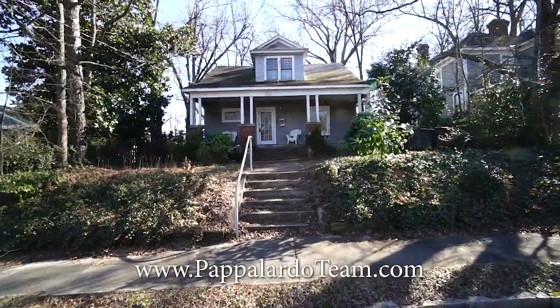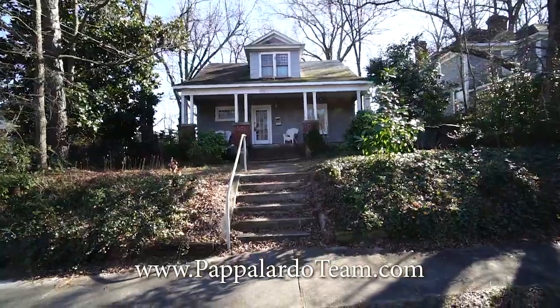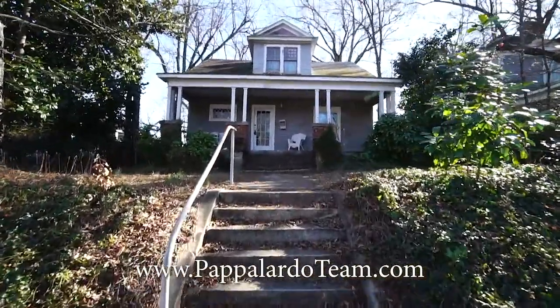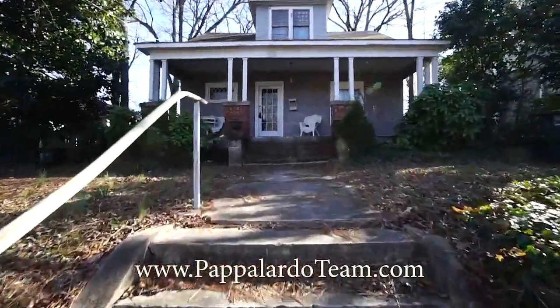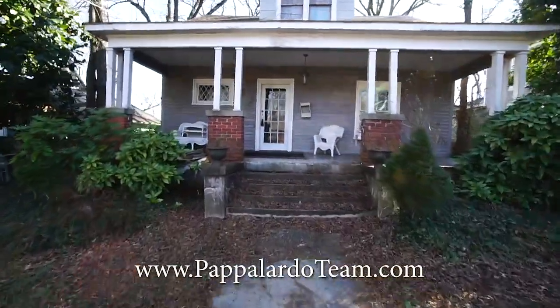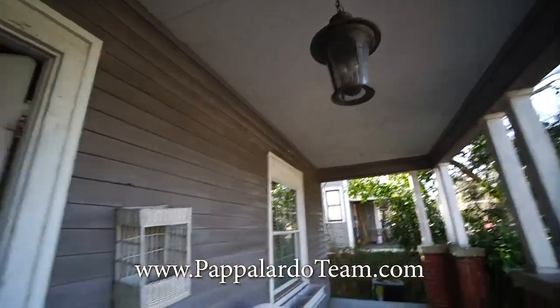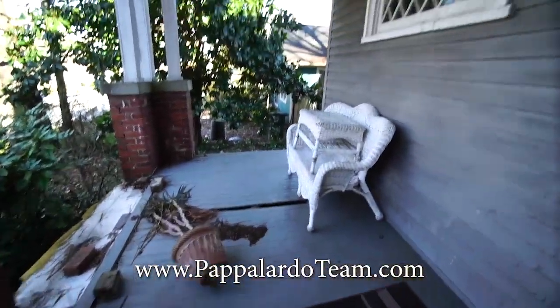You've got three bedrooms, two and a half baths, and it is ready to be beautiful again. We've got original doors, original windows, original hardwood floors — and they're just screaming to be gorgeous again. Let's go inside and take a look. We're up on the front porch. It could be absolutely beautiful; it does need a little love.